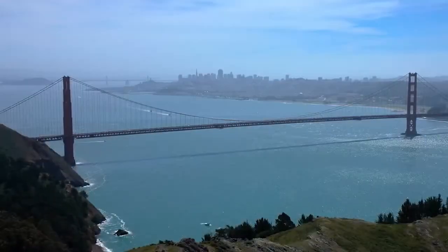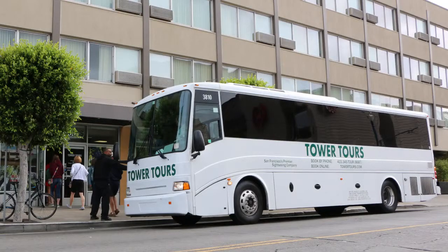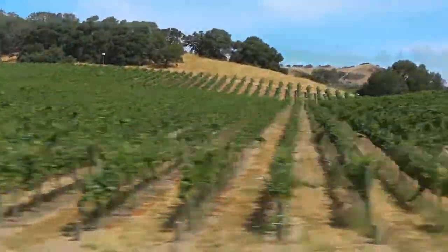You'll start your tour in San Francisco. Let us know if you'd like us to send a shuttle to pick you up at your hotel. You'll travel north across the Golden Gate Bridge to the Napa wine country.